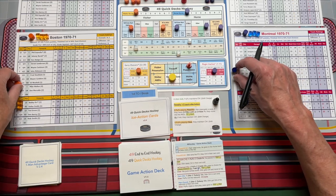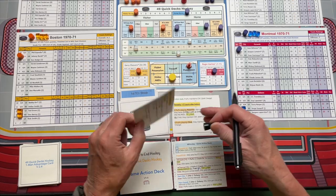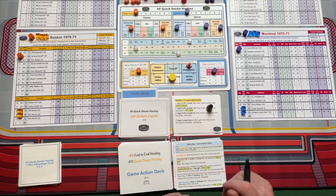Now you're going to rotate your lines back again and go on to the next ice action card. Each ice action card covers approximately one minute.